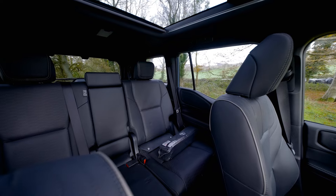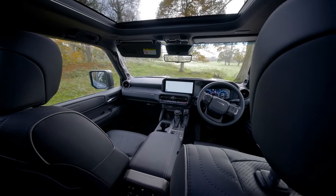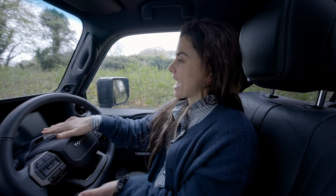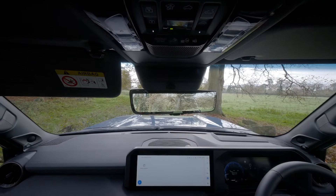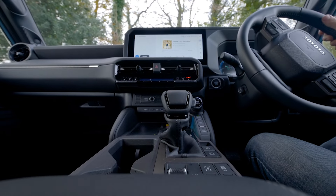Reason number two: it is completely leather, it's automatic, it's got a heated steering wheel, digital dash, head-up display screen, a digital rear view mirror, and a 12.3 inch display screen.